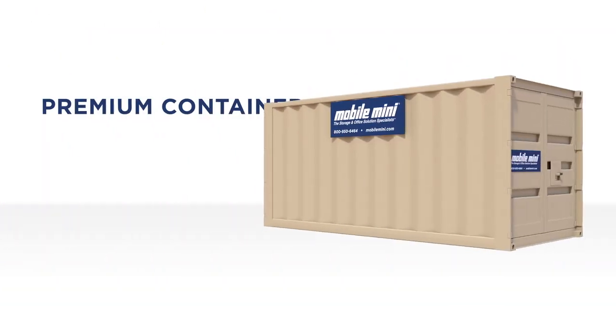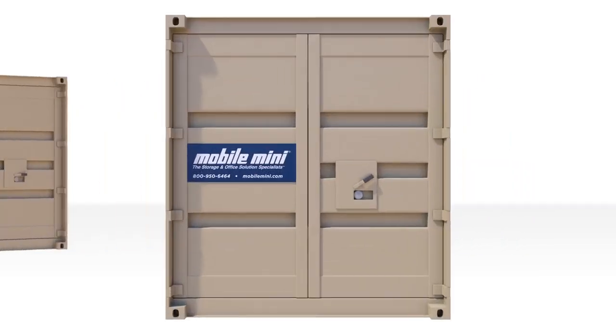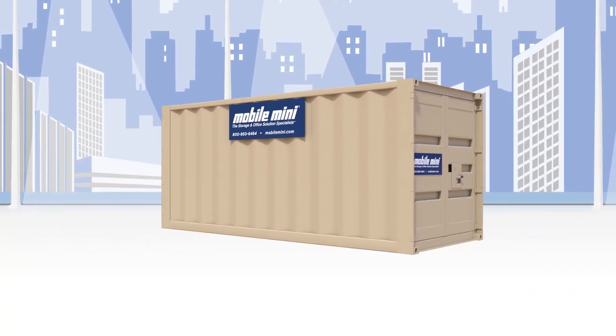For even greater ease and convenience, our premium container delivers Mobile Mini's superior security with our easy access design. Doors easily open with one hand, making it ideal for frequent retail or commercial use.